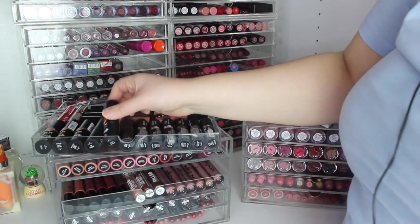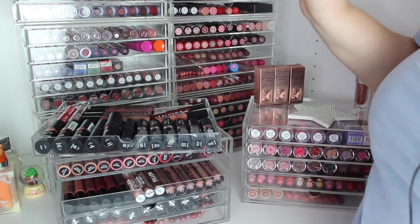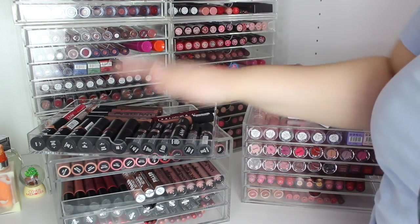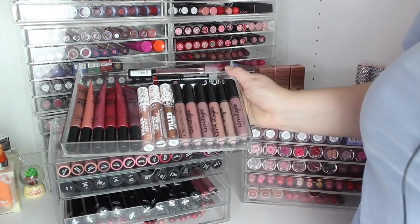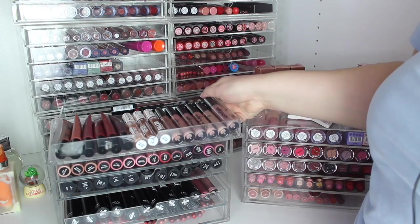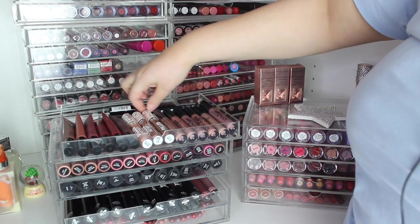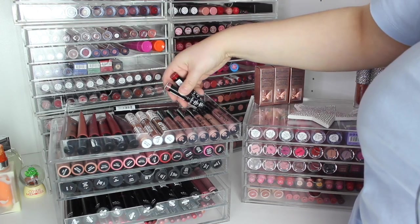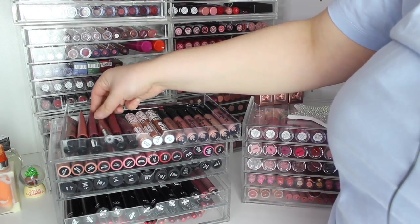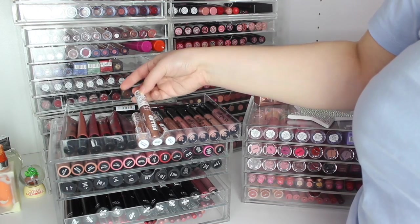It actually sold out in my local Boots and I missed it when it first launched. We've got some of the old matte lipsticks which I don't really use. In this drawer we have some of the Powder Puffs, the Filler Instants, and the Lingerie liquid lipsticks, and two of the Full Throttle lipsticks which I haven't used in a very long time — mostly nudes.